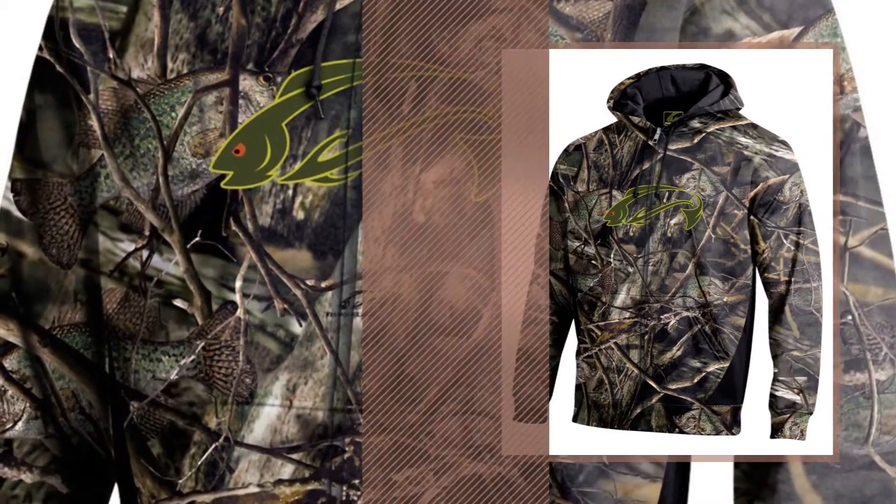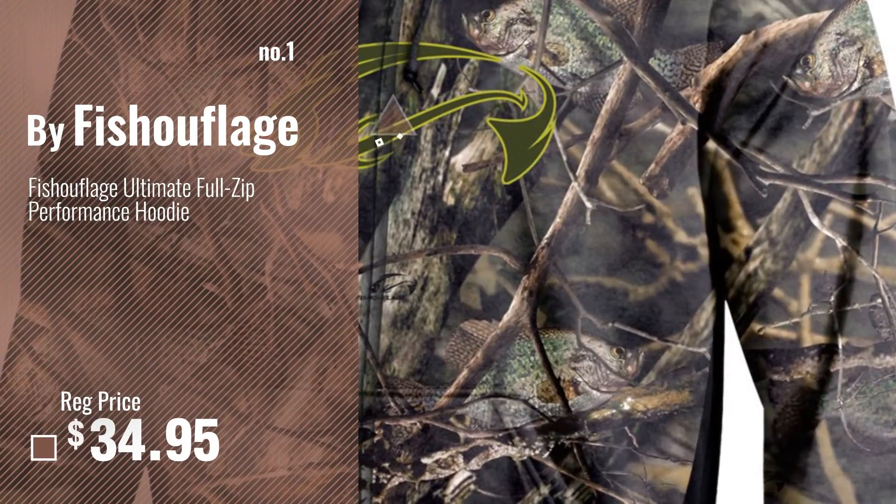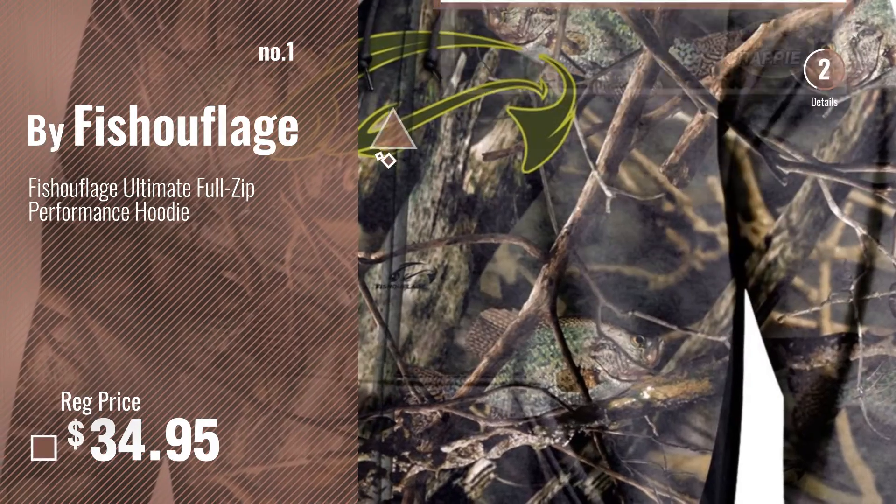Number 1, most popular, by Fischerflage. Watch this video, choose your favorite.